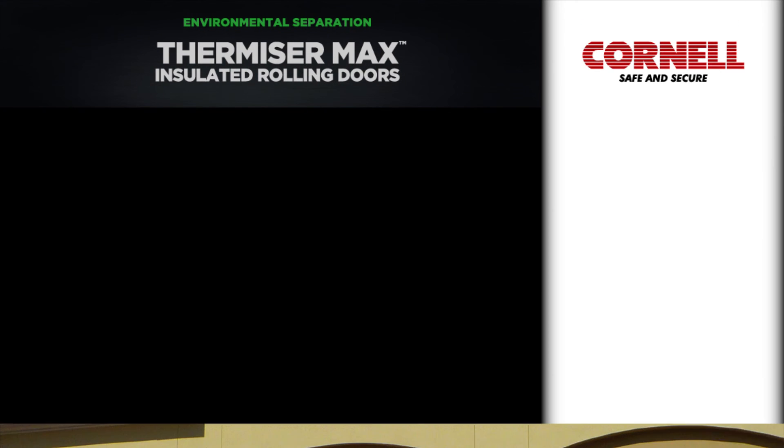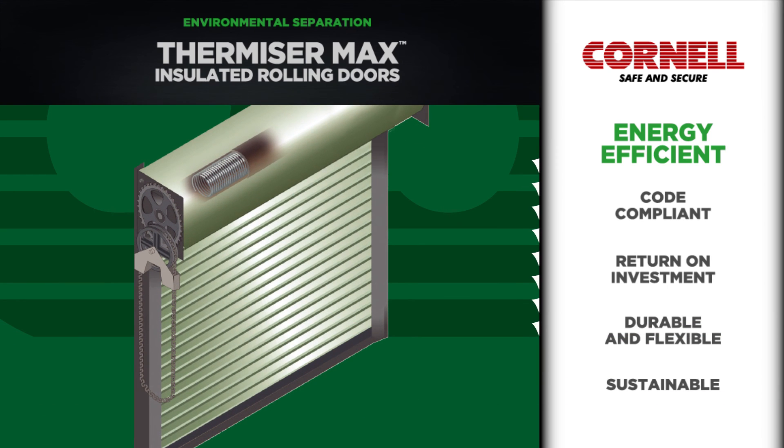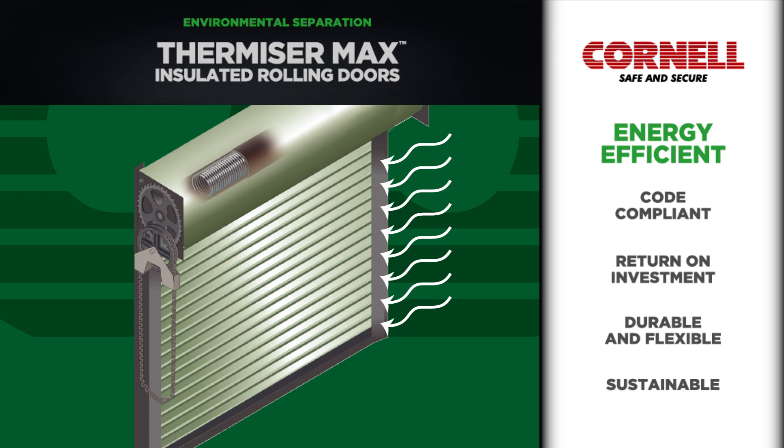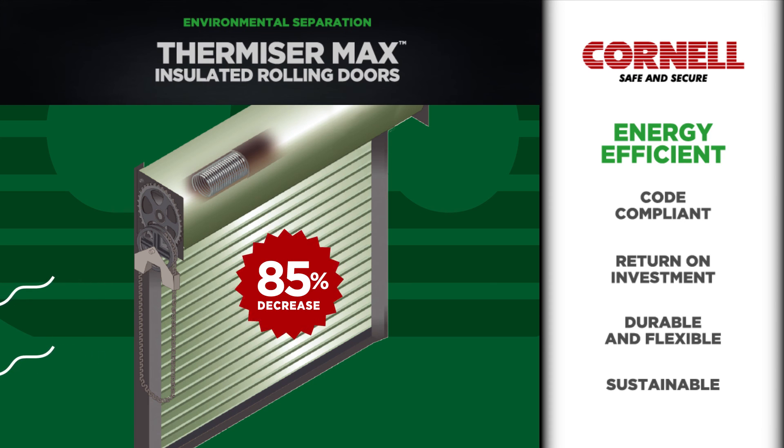New Thermizer Max insulated rolling doors from Cornell Ironworks are designed to offer superior sealing and insulation at openings where environmental separation is required. Its exclusive patent-pending sealing system, thermally broken guide construction, and foamed-in-place insulated curtains minimize thermal transference through openings and provide an 85% decrease in air infiltration as compared to standard products.